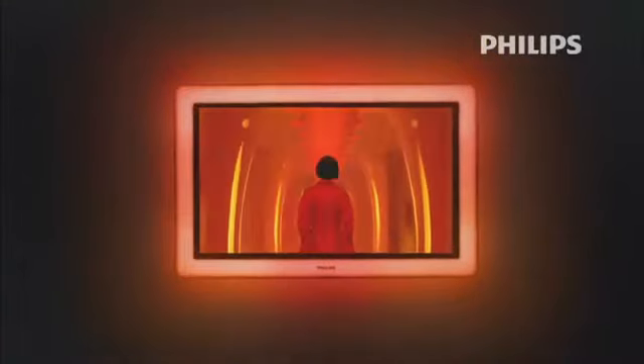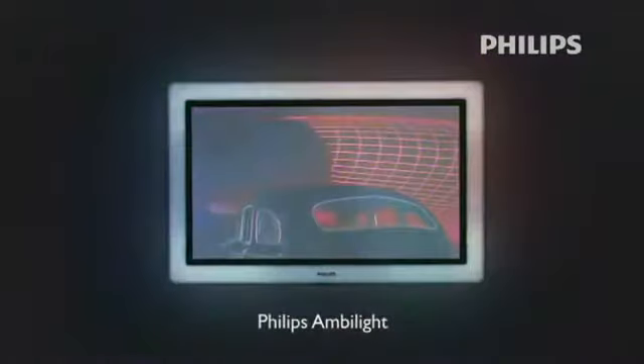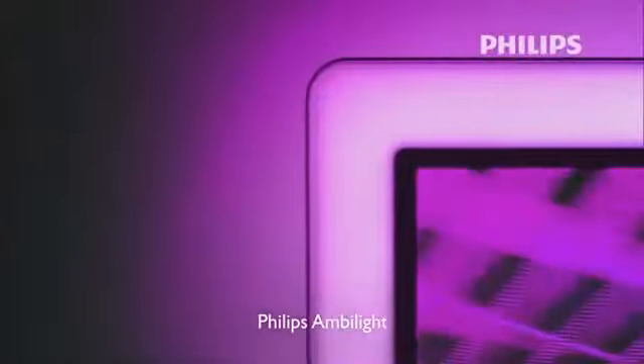Philips wants you to see and feel a true cinematic experience in the comfort of your home. That's why Philips invented Ambilight — an intelligent and truly unique built-in backlighting system.